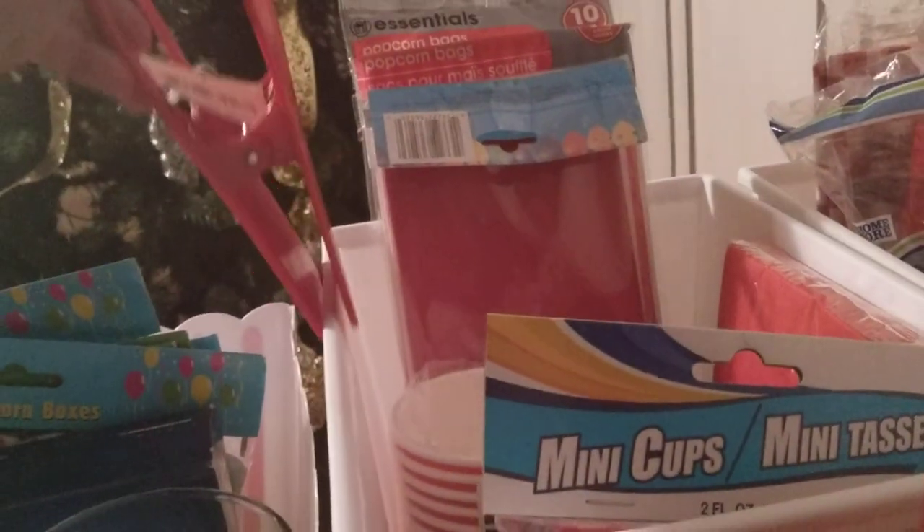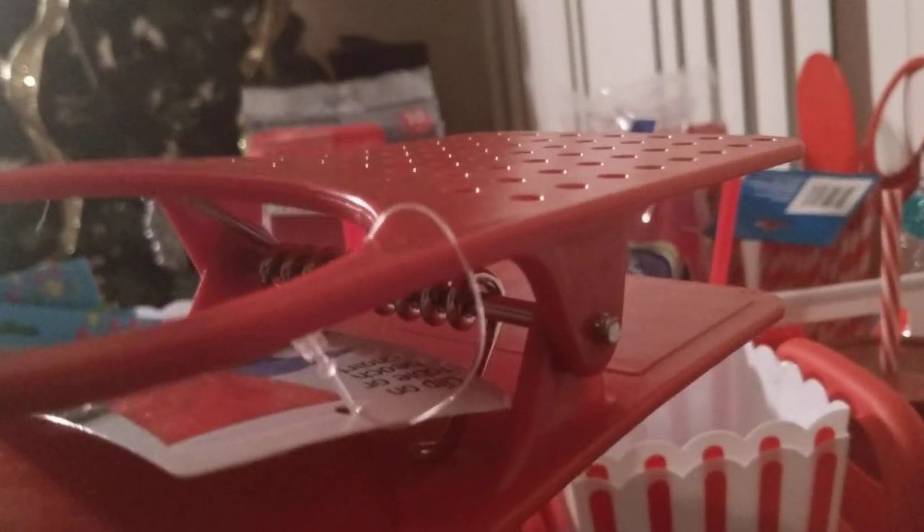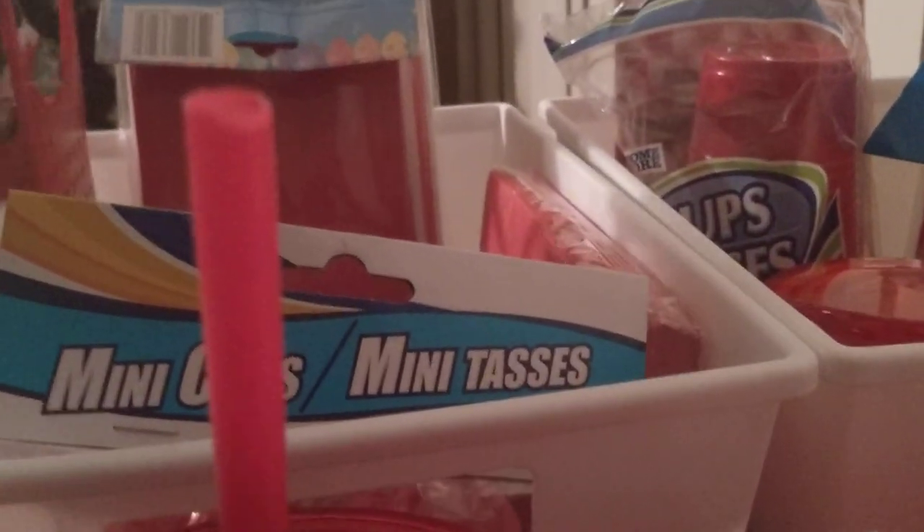This little clip-on right here I got from the Dollar Tree is really cute. You simply put this on the edge of your table, clip it on, it stays there, and you put your drink in this hole. So you can save table space, and I think that is just awesome. So I bought a couple of these.